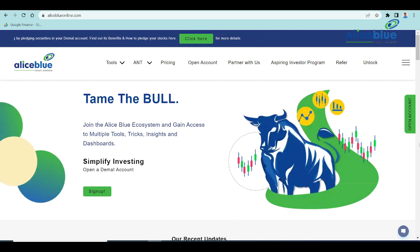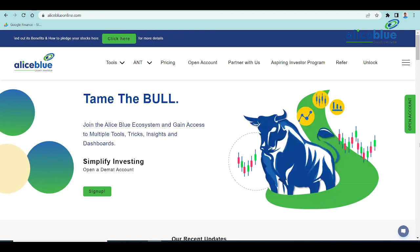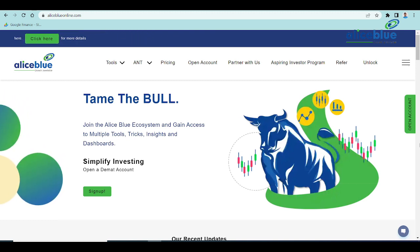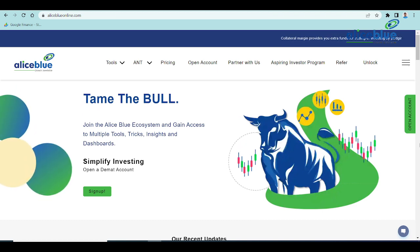Good evening everyone. My name is Anish Kumar. I am the Research Analyst of Allies Blue. In the post-market session, we will cover Nifty and Bank Nifty. Our pre-market intraday levels have been working on the zones, reflections, and overall market sentiments. Do watch the complete video. If you are new to our channel, do like and subscribe and hit the bell icon to get more stock market video updates.